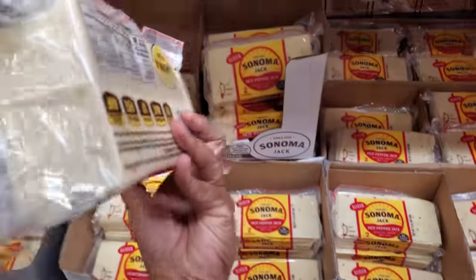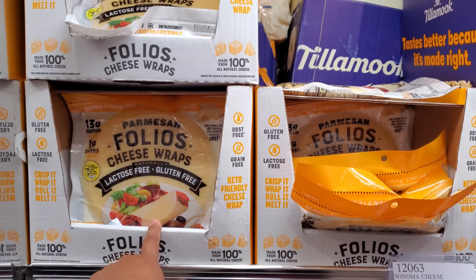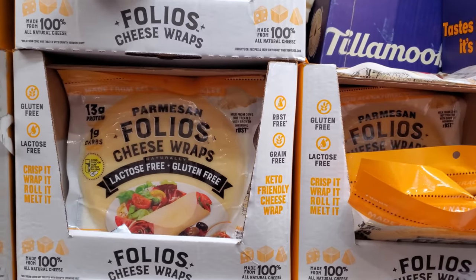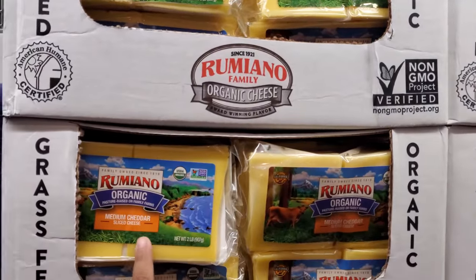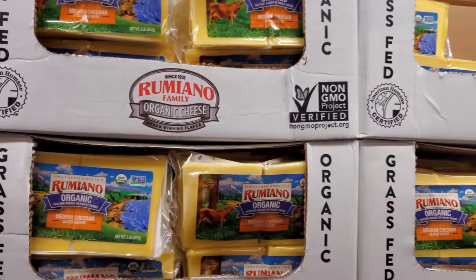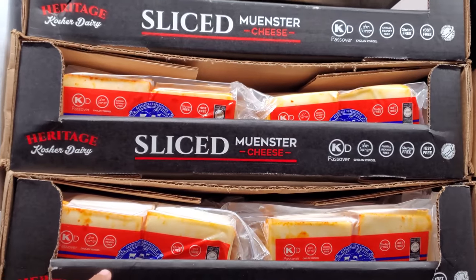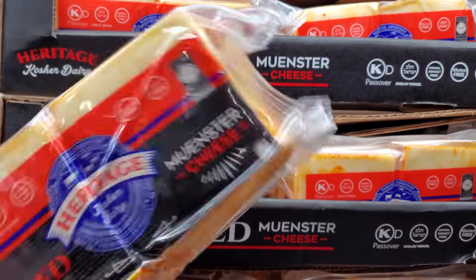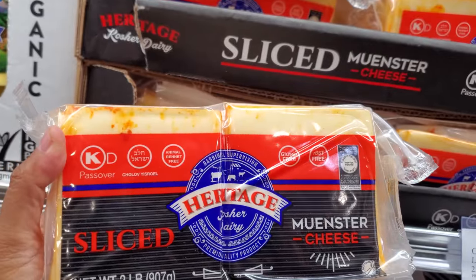The hot pepper jack makes a really good grilled cheese. On top we have the lactose-free, gluten-free ones on sale for $6.50 with no limit, expiring on the 13th. Medium cheddar two-pound is $11.89 — this is the first time I'm seeing this one. It's organic, non-GMO — I've never seen this in any other Costco. It's gluten-free and rBST-free.